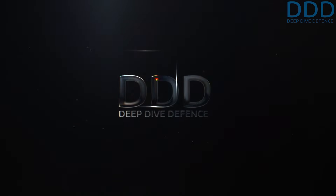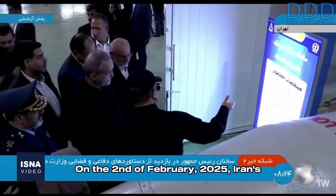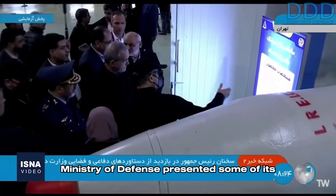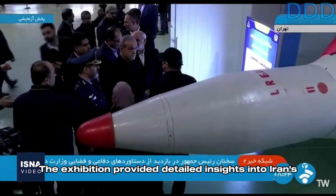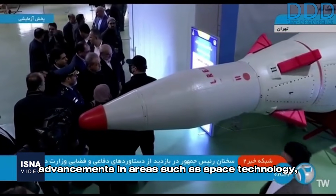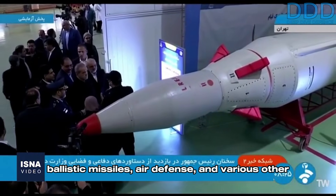Welcome to Deep Dive Defense. Military and aerospace enthusiasts, over here we give rare insights you won't hear elsewhere. On the 2nd of February 2025, Iran's Ministry of Defense presented some of its latest developments to President Pazeshkian. The exhibition provided detailed insights into Iran's advancements in areas such as space technology, ballistic missiles, air defense, and various other fields.